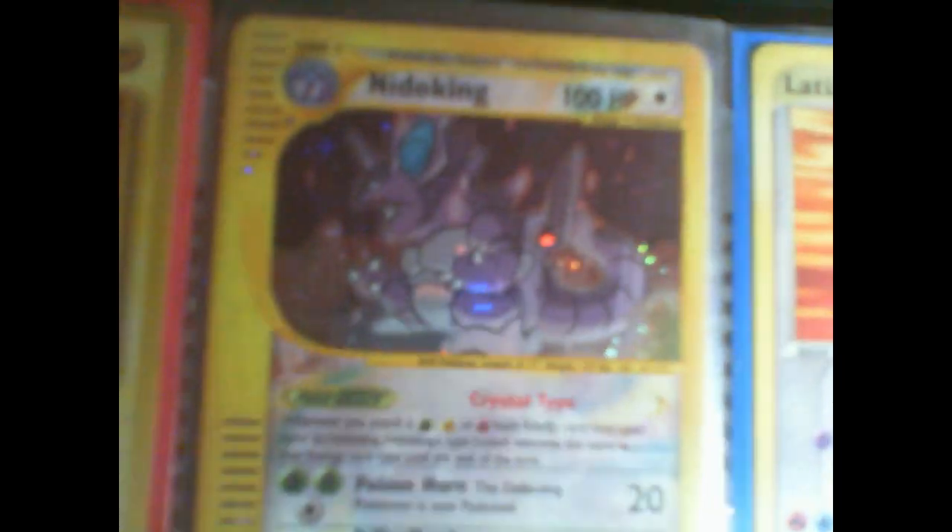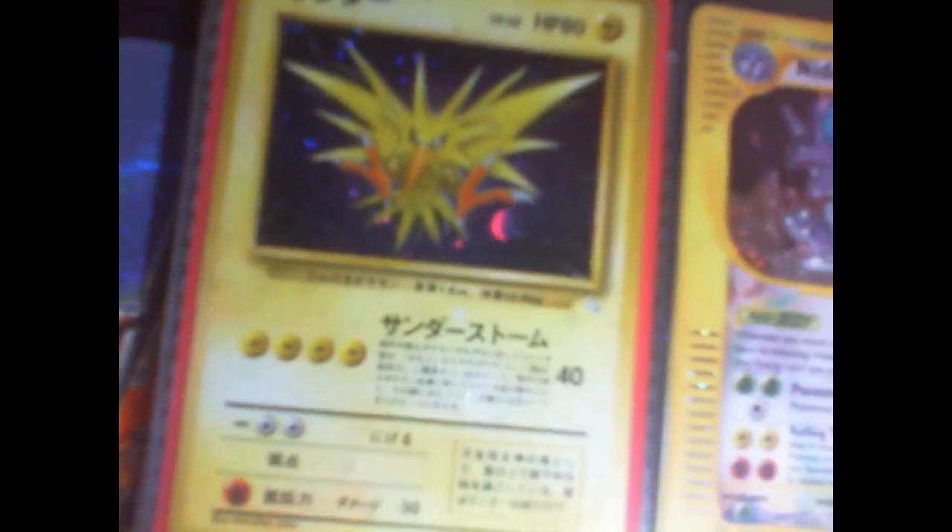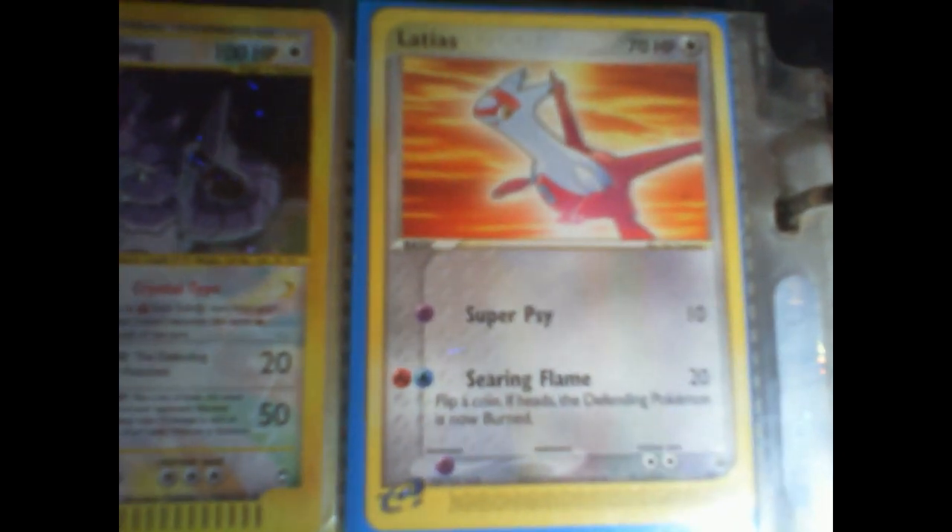Here's some of my better cards. This one is pretty expensive — Nidoking. It's an e-reader card, that's why it's expensive. The Japanese Zapdos — I like this one, it's got a bunch of different effects you can see. Take different pictures of it, it looks nice. Latios.